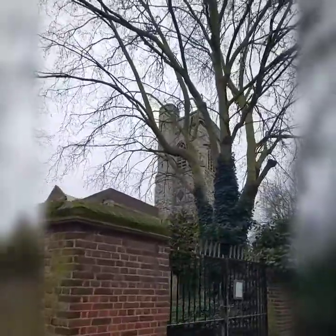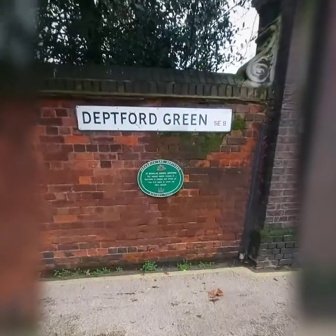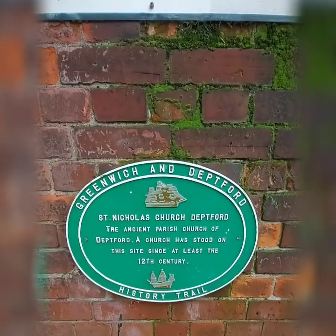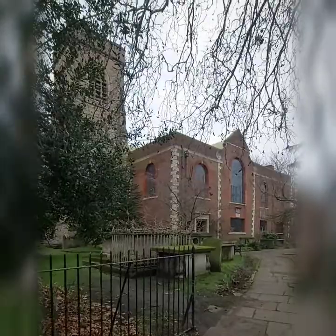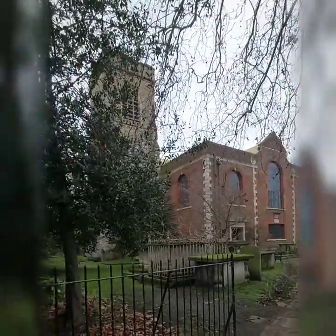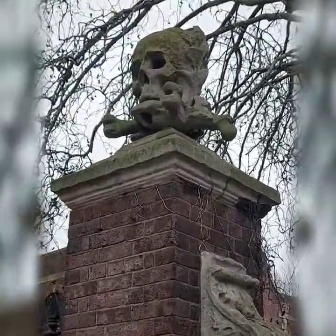We've got St Nicholas church, which is the original parish church of Deptford. It was restored after being damaged by bombs in 1958. That tower looks really old. The ancient parish church of Deptford has stood here on this site since the 12th century. Look at the amazing skull and crossbones on the gates of the church!